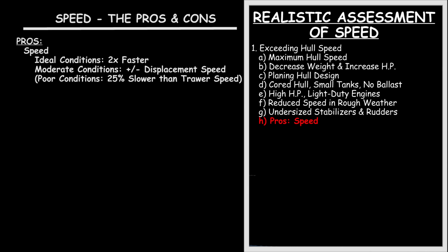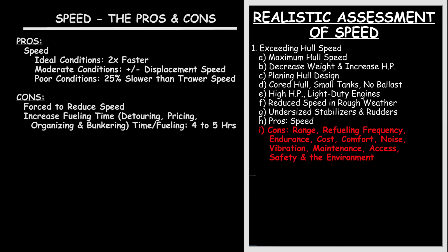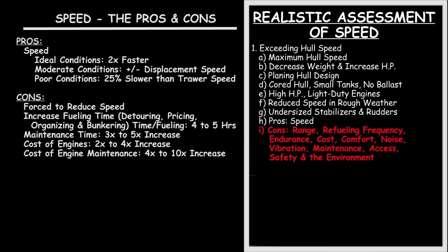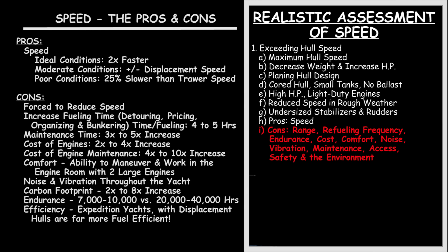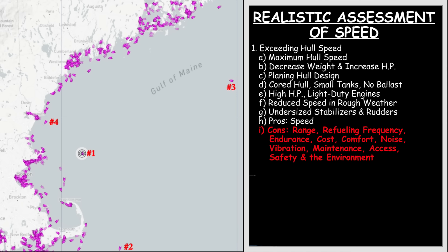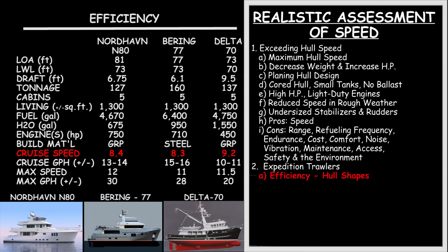I've done the math on this countless times and it always comes out more or less the same. Even at twice the speed and five times the fuel burn, there is almost no time savings when you factor in that a percentage of the time these boats will not make their rated speed, they will be forced to detour for refueling, and will spend significantly more time performing maintenance. From just about any rational perspective — cost, comfort, size, safety, noise, vibration, increased maintenance times, or the environment — these boats simply can't function as long-range expedition vessels with any endurance or efficiency. Indeed, what really underscores this point is that in the last 15 years, virtually all these so-called fast boats are now traveling at or below their hull speed.